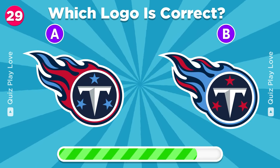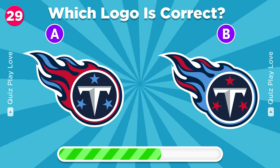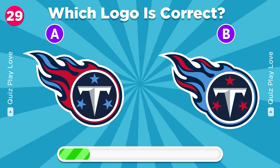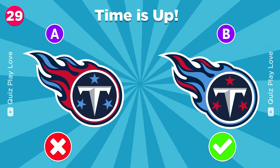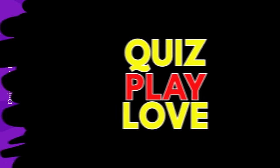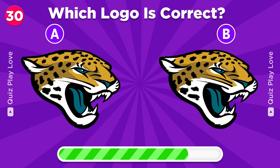Which one is the real logo? And now the final round. Guess the real Jacksonville Jaguars logo.